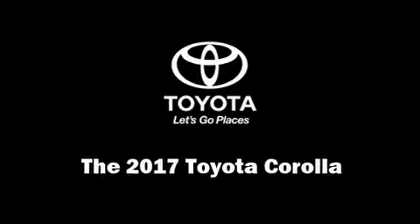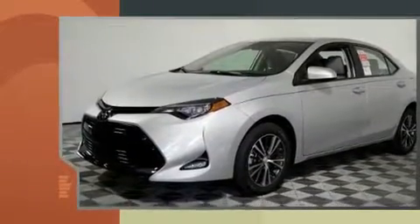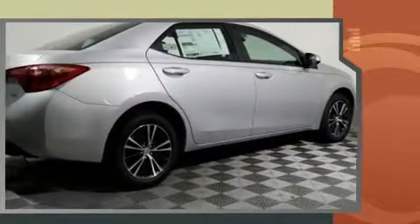You can expect a lot from the 2017 Toyota Corolla. This four-door, five-passenger sedan will allow you to take command of the road with confidence. It features a continuously variable transmission, front-wheel drive, and a 1.8-liter four-cylinder engine.